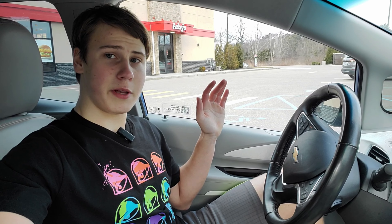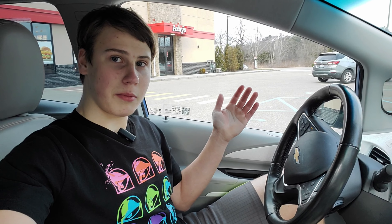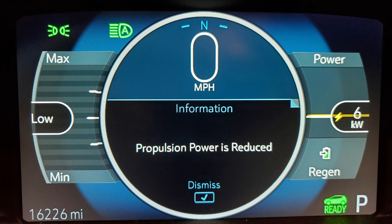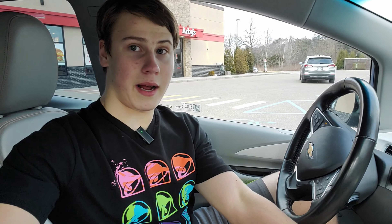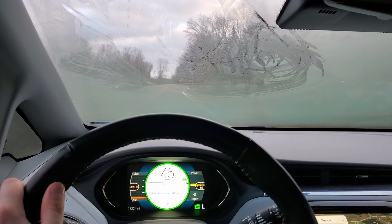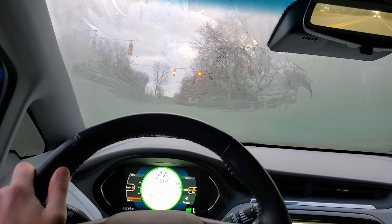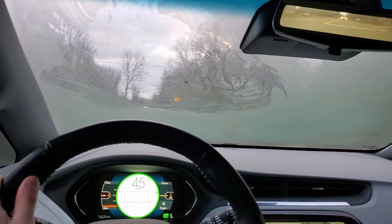In this video, I'm going to be going over the general public's biggest fear with electric vehicles — that's running out of range. Right now, I am dangerously close to running out of range, and in this video we're going to find out what happens if you almost run out of range. Hopefully I don't, because I don't have a coat, and it is snowing out.